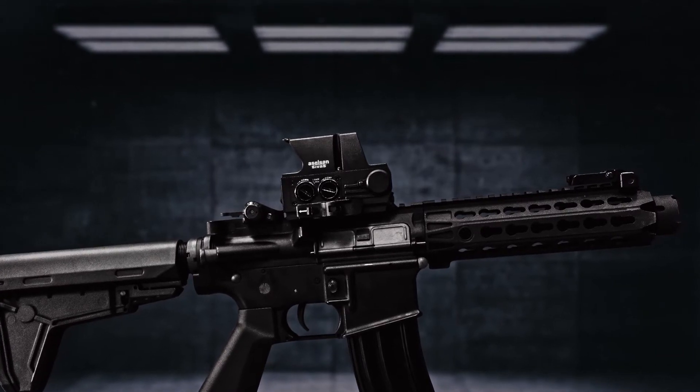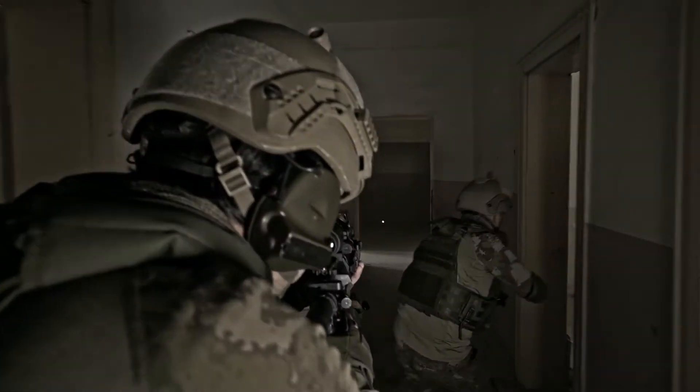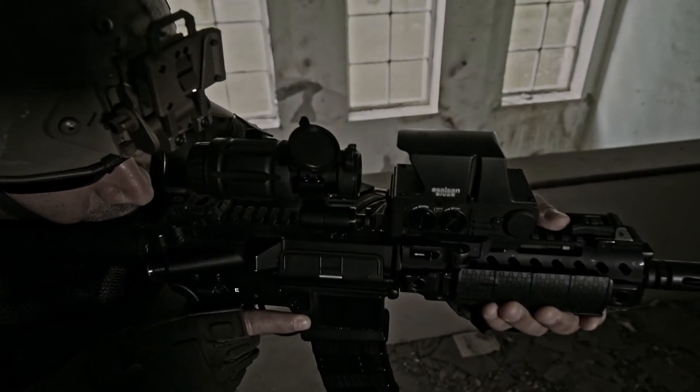Aselsan Sivas proudly announced Holobright, Turkey's first national holographic sight. Its mass production phase started with its zero parallax feature as an extensive work of the Aselsan Sivas design and product development team.